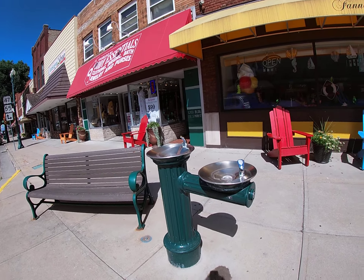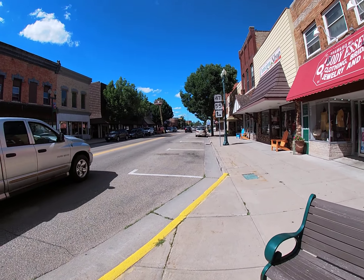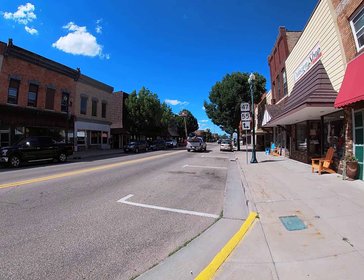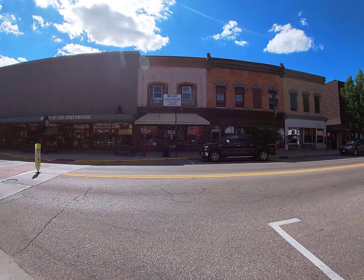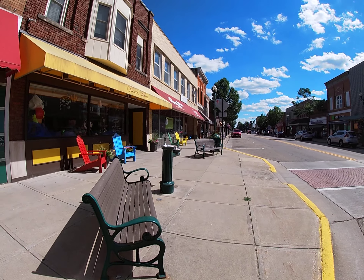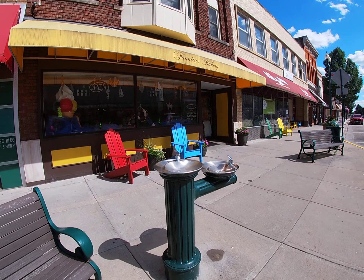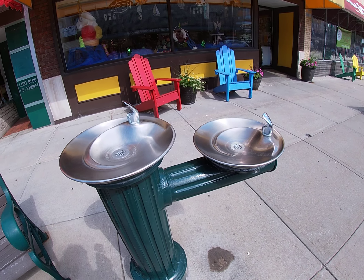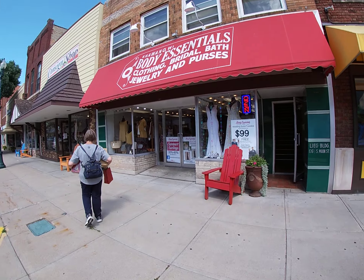Oh my god, this is amazing — I've never seen anything like this anywhere else. Look at all of this beautiful architecture. It's a beautiful day too. We've got the chairs to sit down right next to the babbler, or fountain as people call it. Here in Wisconsin they call it babblers — I don't know why but that's the way they call it over here.